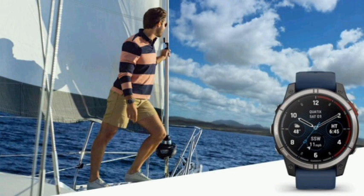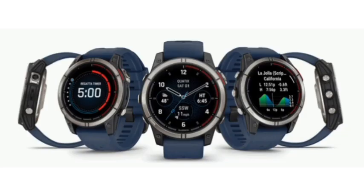Arriving a year after the Quiddix 7, available on Amazon, the 7 Pro adds major features for fishermen: the ability to control trolling motors and a forecaster for fish.